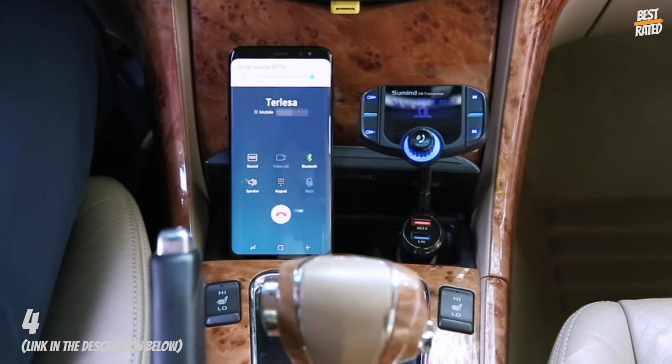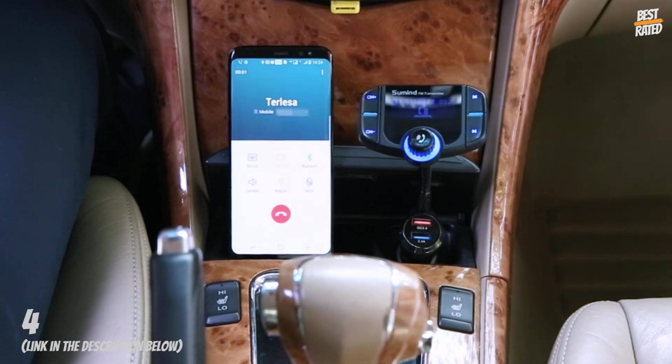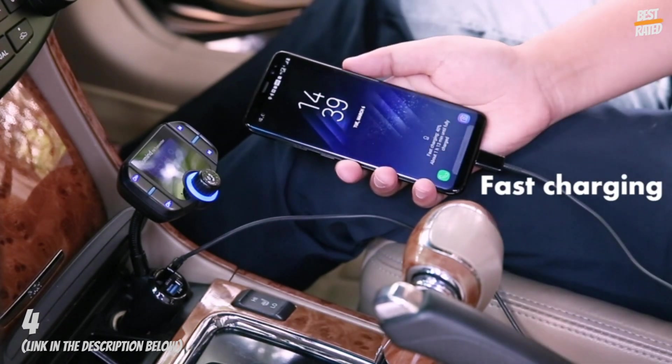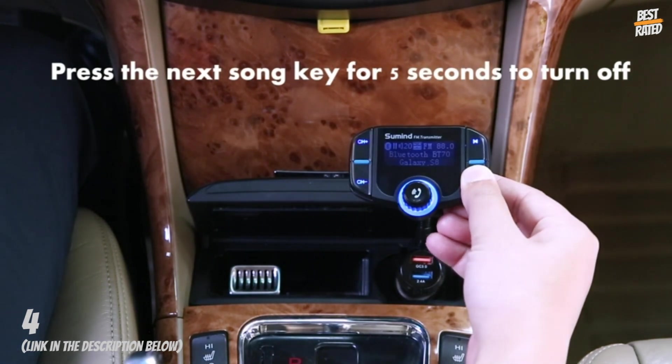High, clear sound and call quality. Adopts advanced interference and noise cancellation technology. CVC technology creates full duplex sound and suppresses noise and wind. Built-in microphone supports hands-free talking and reduces interference.